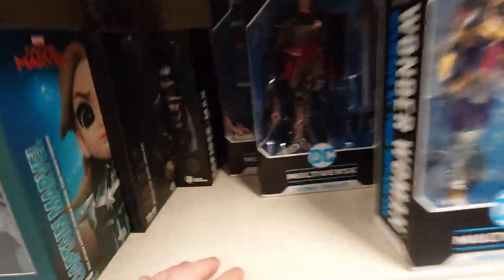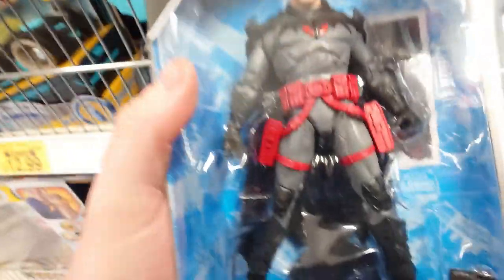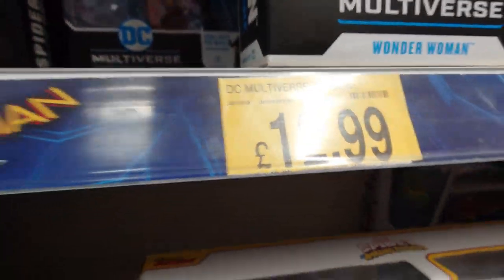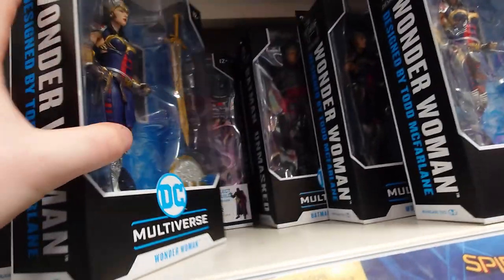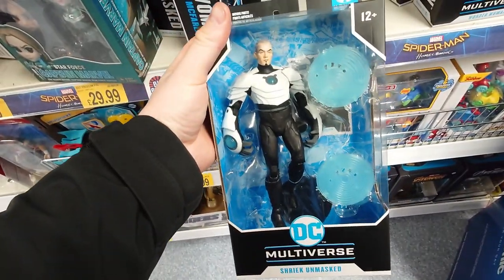On to the DC and Marvel stuff — the DC Multiverse more than anything. I got the unmasked Batman. There's a really cool wave of figures. You've got Wonder Woman as well, and at the back there was Shriek — Shriek unmasked, which is a pretty cool figure as well.